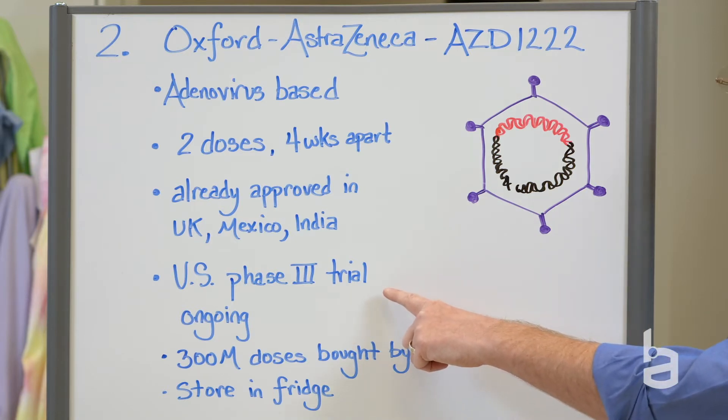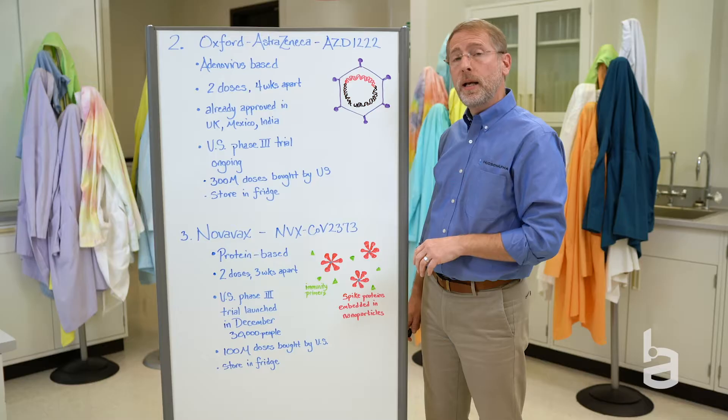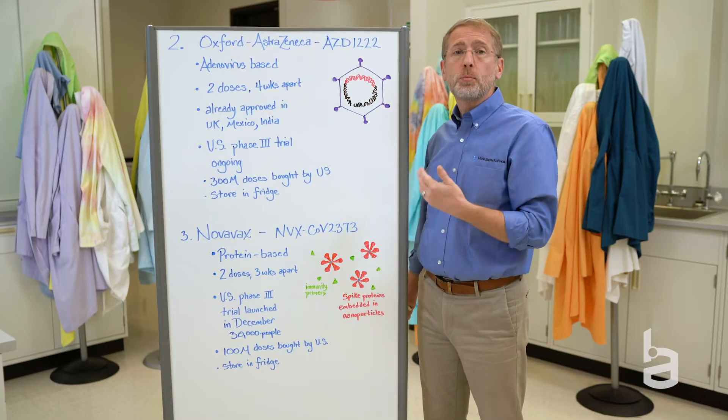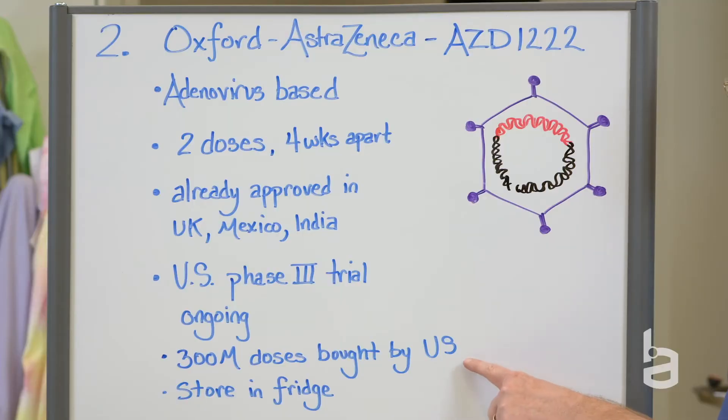The U.S. is in the middle of their own phase three clinical trial. That's the data that will be presented to the FDA, and we expect to see those results probably sometime in February. If successful, the U.S. has agreed to buy 300 million doses, and it also can be stored in the refrigerator.